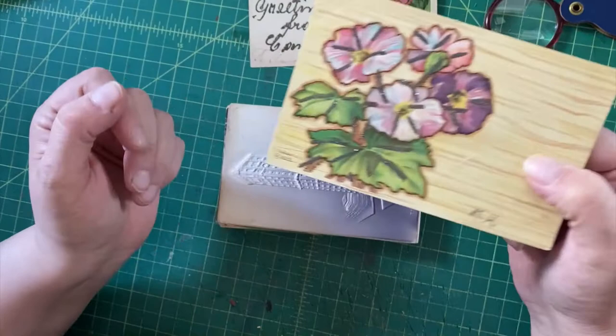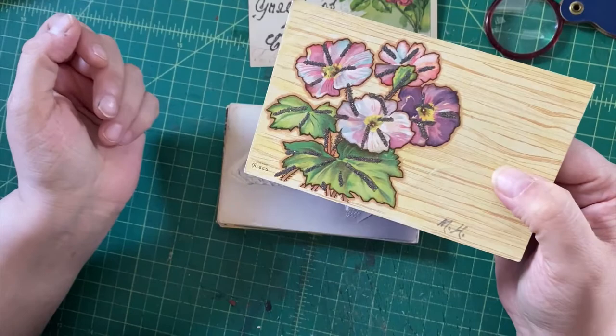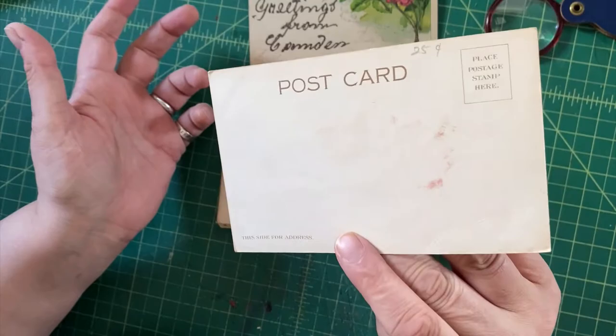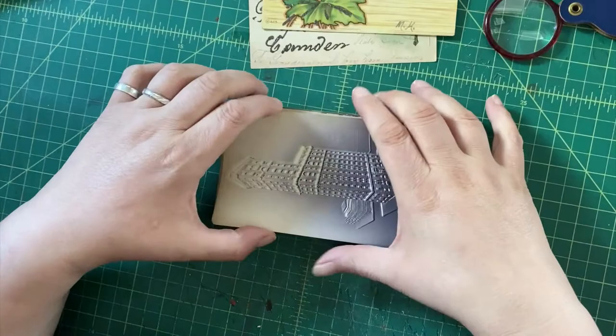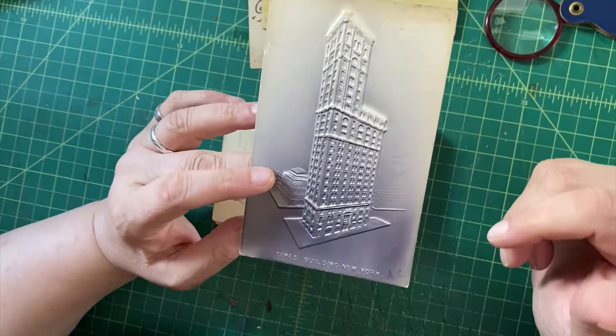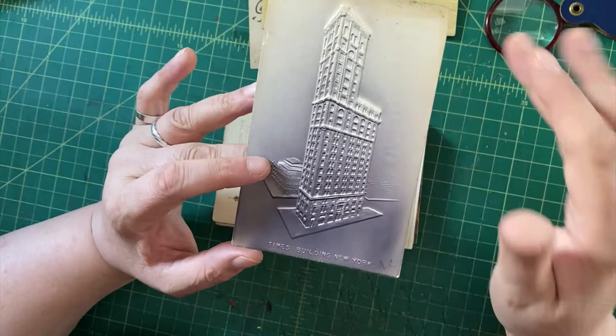Here we have another mica card with similar outlining of pansies — maybe these go together in a lot. This faux wood grain is kind of novel, and this is an undivided back card, unused. This is the Times Building in New York, which I usually wouldn't bother trying to sell if it were just a normal view, but it has a kind of interesting weird gradient 3D monotone thing going on.